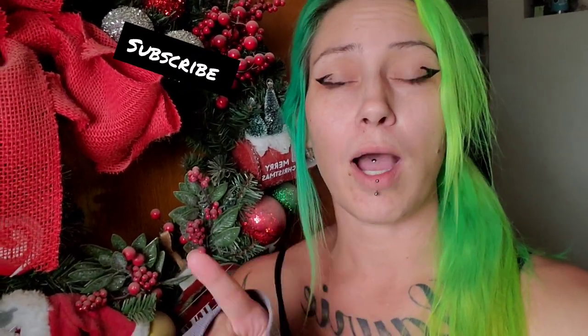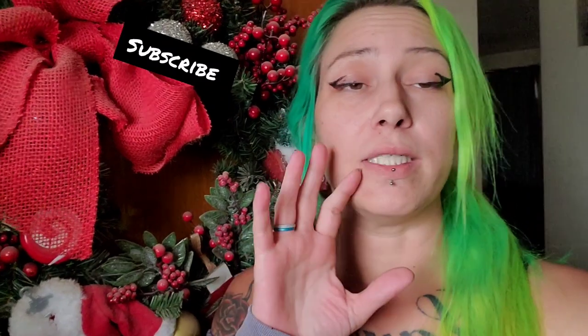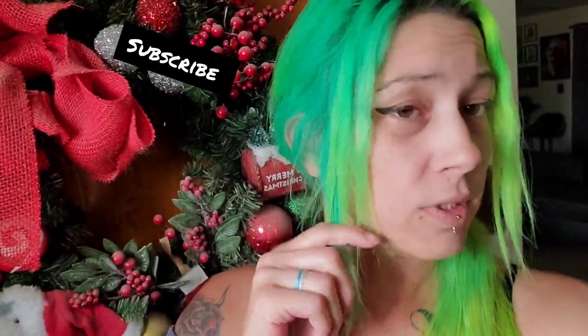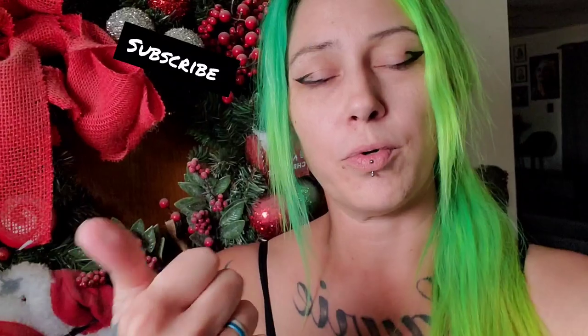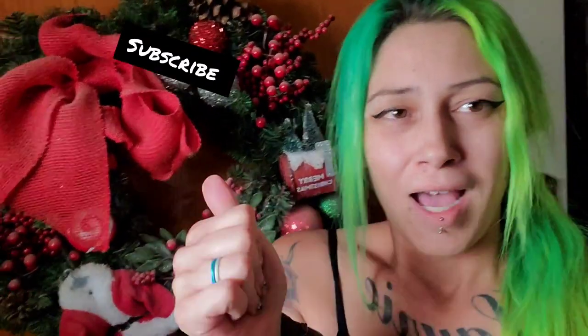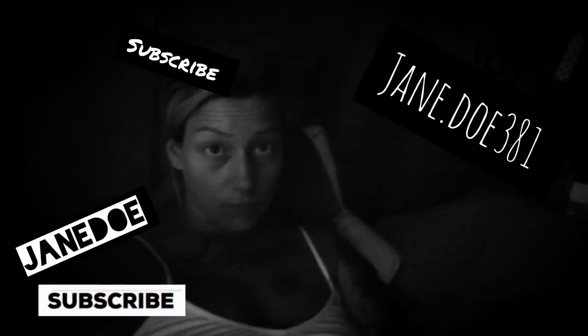I wanted to hop on here really quick and remind you guys, do not be afraid to comment below — ideas for videos, honestly anything — because I'm learning every day, so let's do this together. My hair is beautiful — still same day as the Brad Mondo review video. Love the hair, love the product, gonna try more. Don't be scared to voice your opinions or any ideas, because I'm having a lot of fun learning and sharing and growing with all of you guys. Happy holidays, much love.